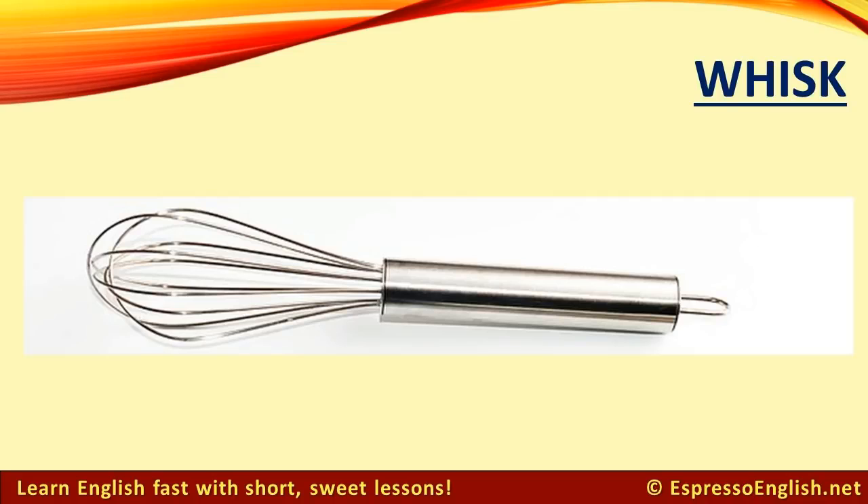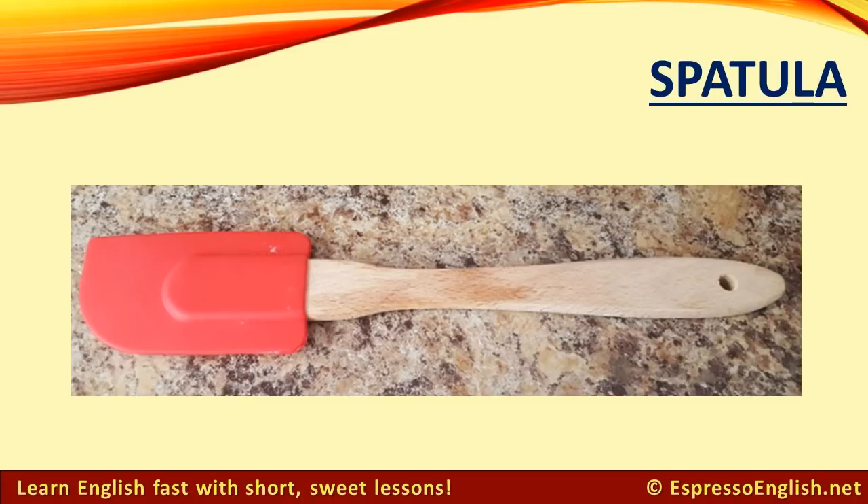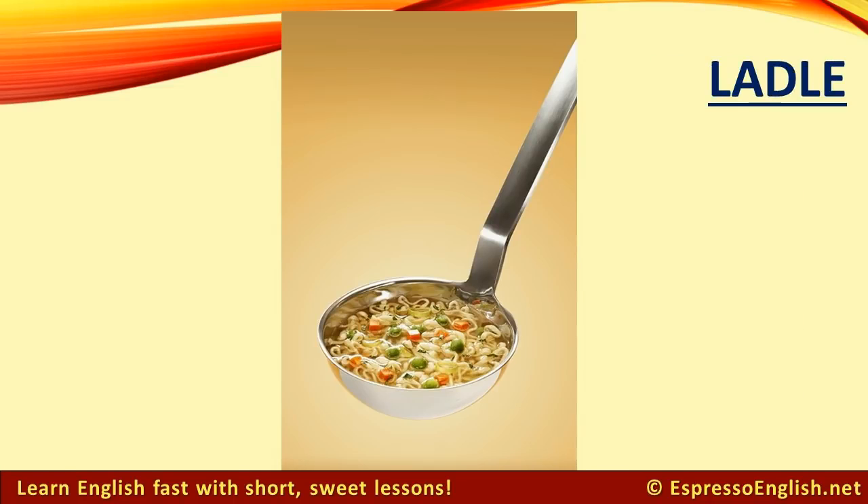Whisk: A whisk is used for mixing. Spatula. Ladle: A ladle is a big spoon used for serving soup.